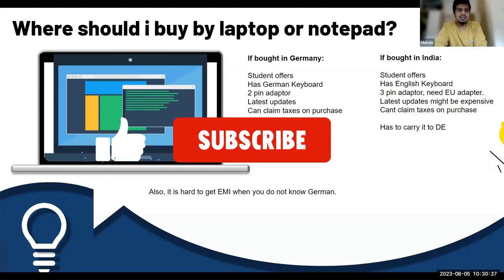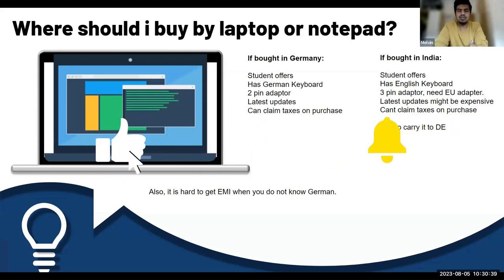Where should I buy my laptop? It comes with advantages and disadvantages. If you buy your laptop in Germany when you move, you get student offers and it has a German keyboard, which you can get used to from now. It also has a two-pin adapter and latest updates.